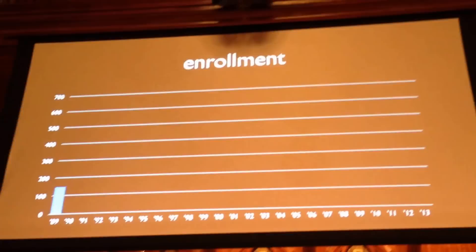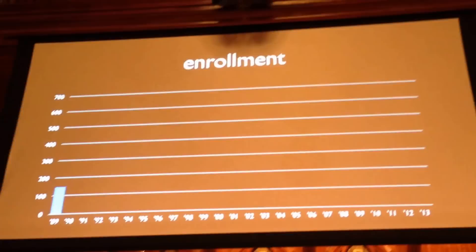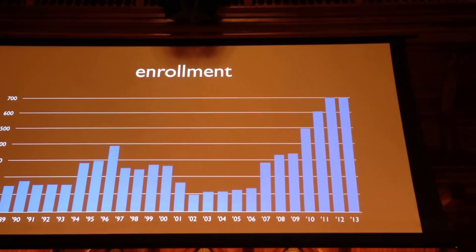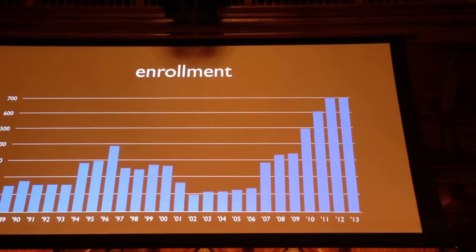Here are a few enrollment highlights from classes likely represented today. Back in 1989, when CS50 itself was named, we had about 150 students. Ten years later, in my year in 1999, we had just shy of 300 students. Fast forward to 2009, just over 300 students. And most recently, we've hit 700 students. So that is where we are today.